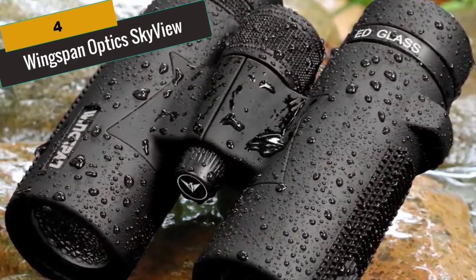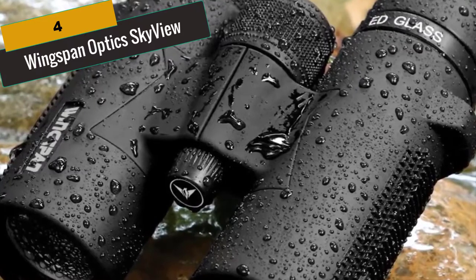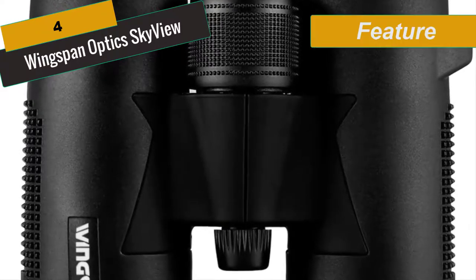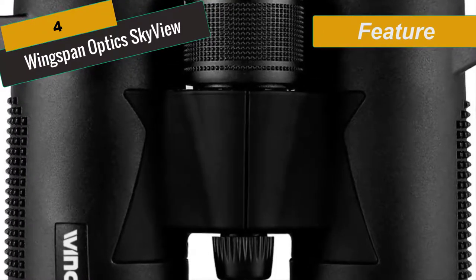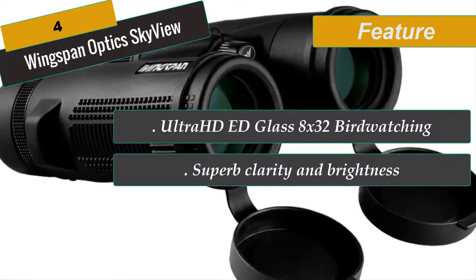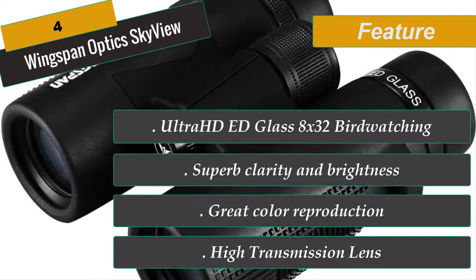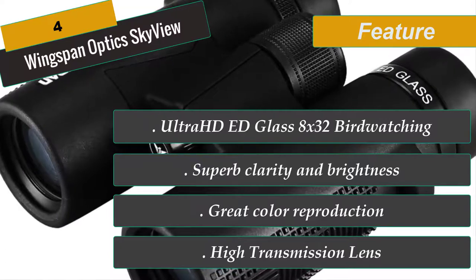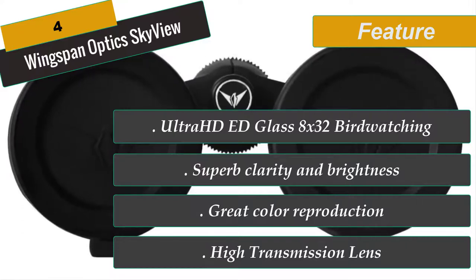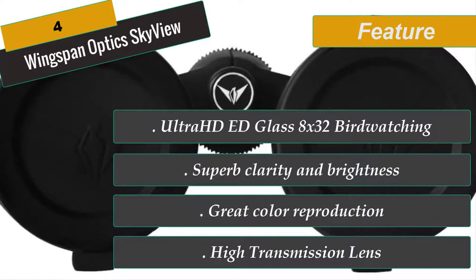At Number 4 is Wingspan Optics Skyview — the Pro Birder Ultra HD 8x32 Compact Binoculars for Bird Watching. Ultra HD ED Glass reveals colors and clarity like never before at an unbeatable price. Unlike most compact binoculars, it features Duratec technology allowing you to travel light without fear of damage. Nitrogen purged to be waterproof and fog-proof for tough weather conditions. Extra wide field of view, close focus, phase correction coated prism and ED glass take your bird watching experience to a new level of clarity and brightness.